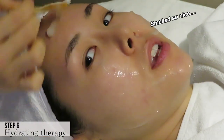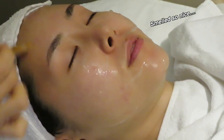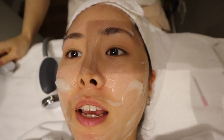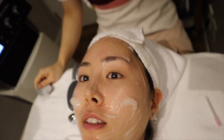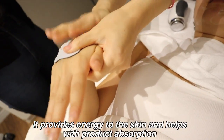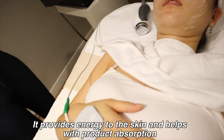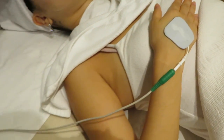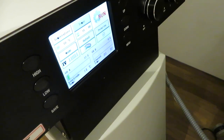The smell is really nice too. This is a soothing and hydrating treatment for the skin — it actually feels nice and smells nice. With the micro therapy, there's no sensation at all, so there's no pain, no vibration, or anything like that.